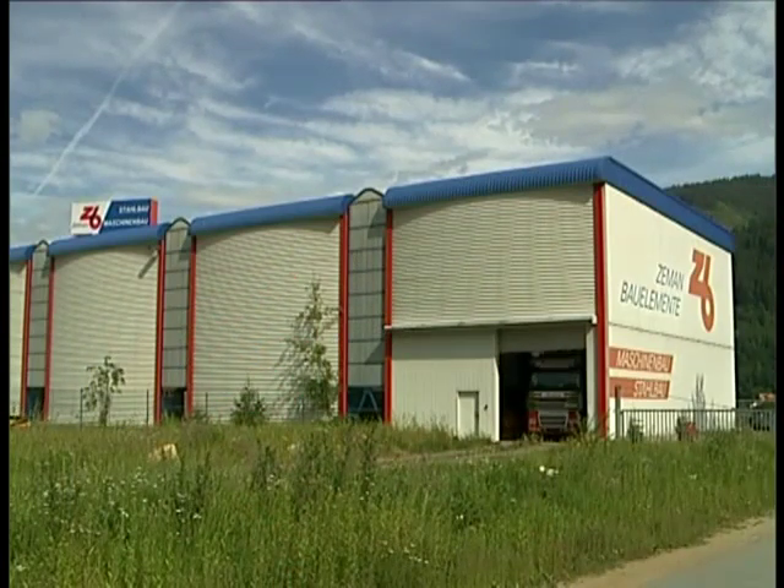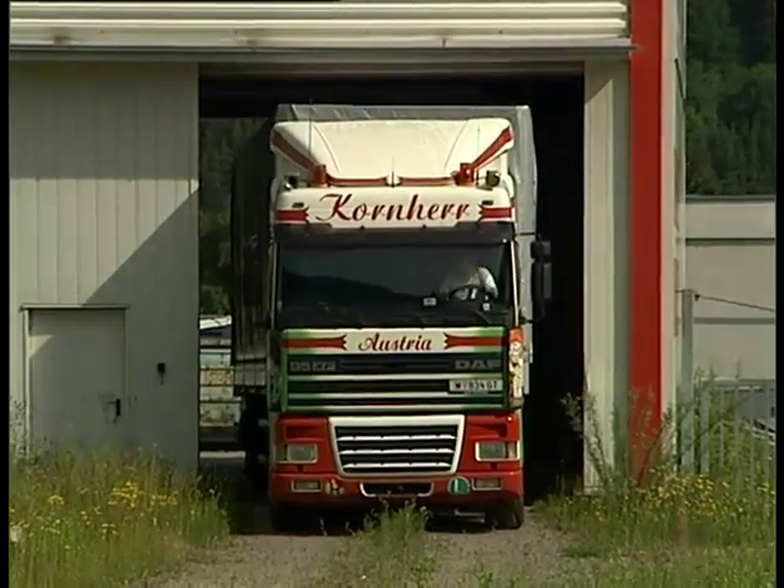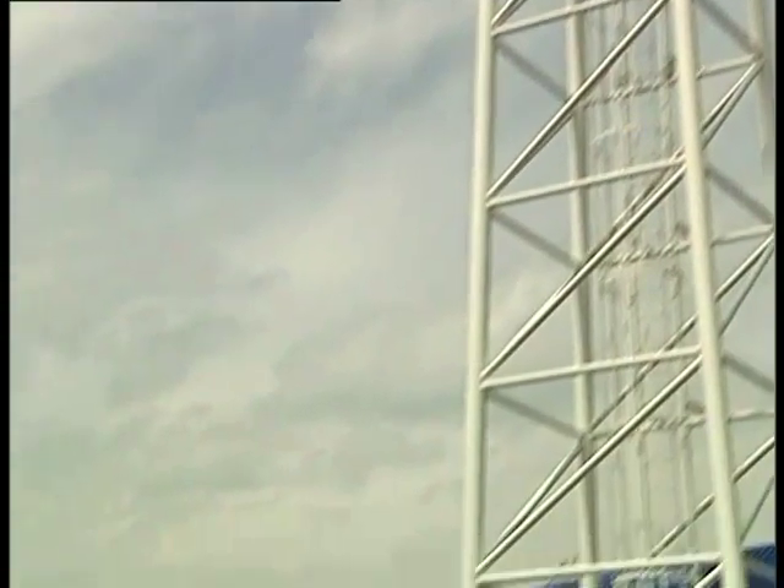Zeman Mechanical Engineering's guiding principle, 'Innovation leads to success,' has again led to an expansion of its product range.